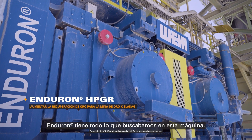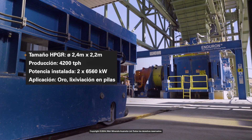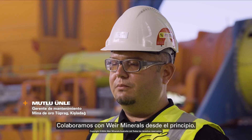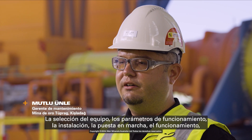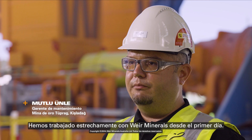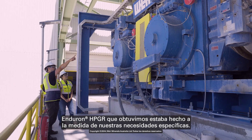The Enduron has everything we were looking for in this machine. We've been collaborating with Weir Minerals from the ground up — equipment selection, the operating parameters, installation, commissioning and operating. We've been working closely with Weir Minerals from day one. The Enduron HPGR that we got was tailor-made for our specific needs.